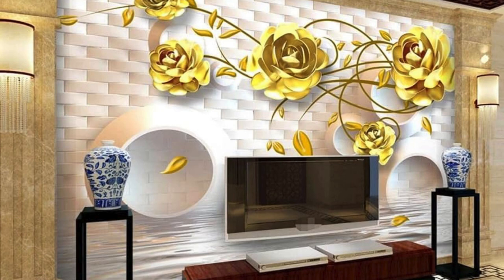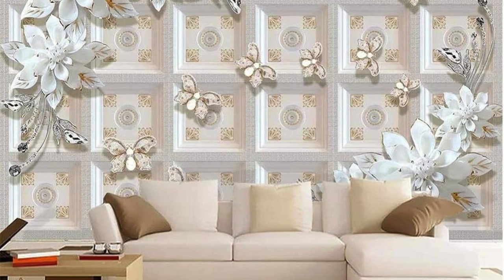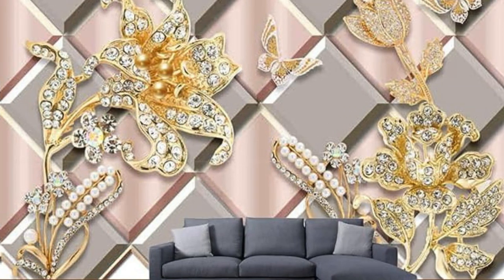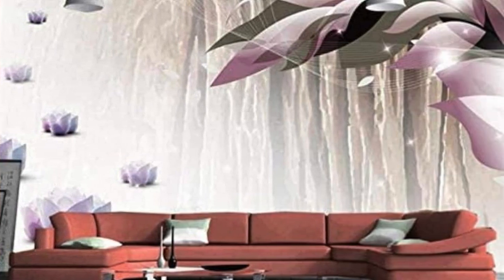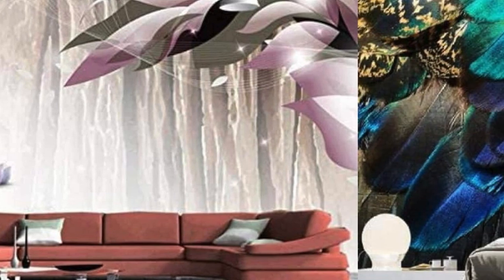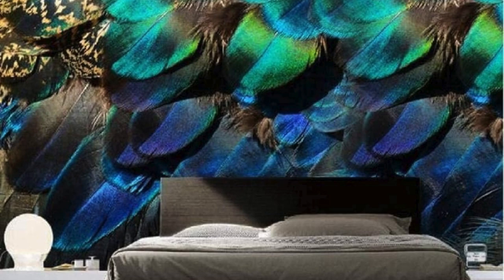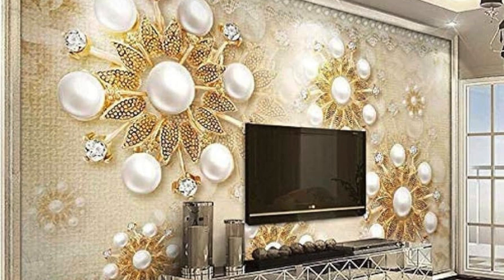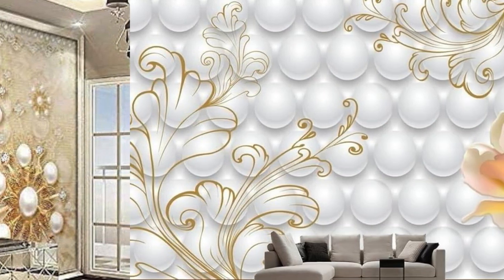The durability of these wallpapers is matched by their ease of maintenance, making them a practical yet indulgent choice for elevating your interiors. Step into a realm of design excellence with our metallic wallpaper collection, where every roll is an embodiment of artistic expression and transformative power. Redefine your space, captivate the senses, and let the radiance of metallic wallpapers reflect your distinctive style. Walls become more than just boundaries — they become statements of elegance and grace.